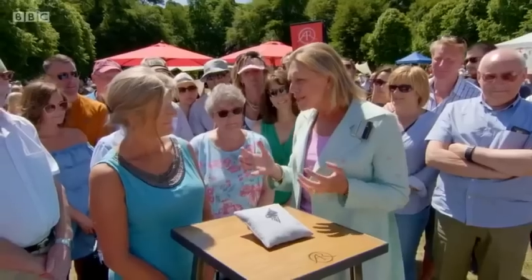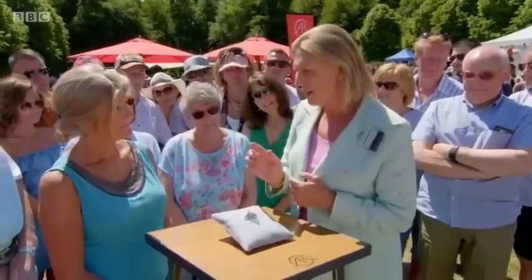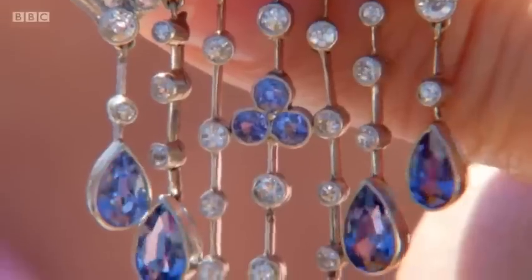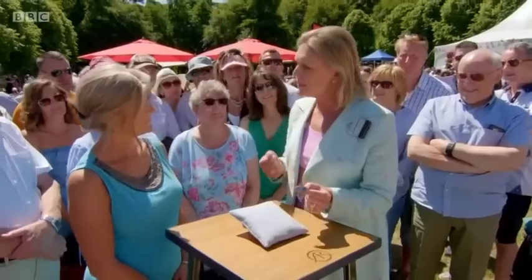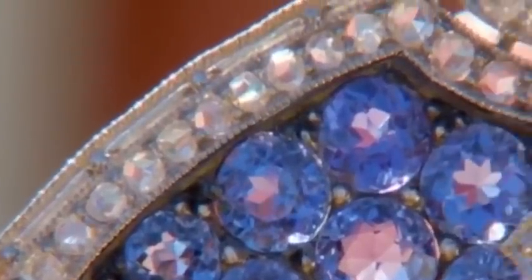A beautiful sunny day like today put a huge smile on my face, but when I saw this brooch it lit me up even more. Look at the way it moves — when it moves it comes alive, and the person who wears it comes alive too. It came down through the family — from my mother, her mother, apparently from great-grandmother. This is about 1900, quintessentially the Edwardian period.